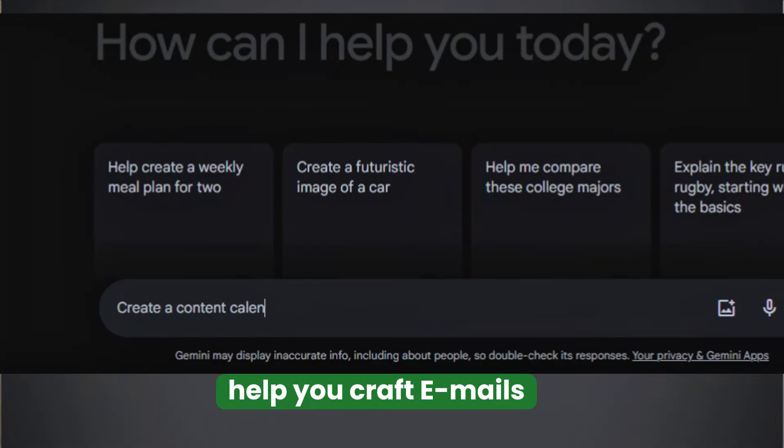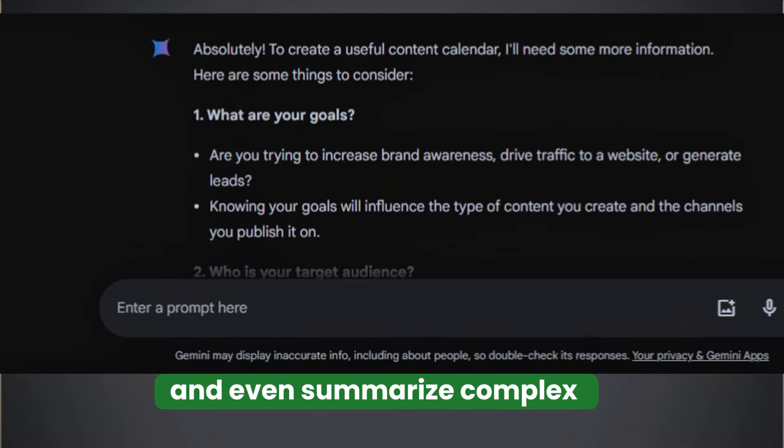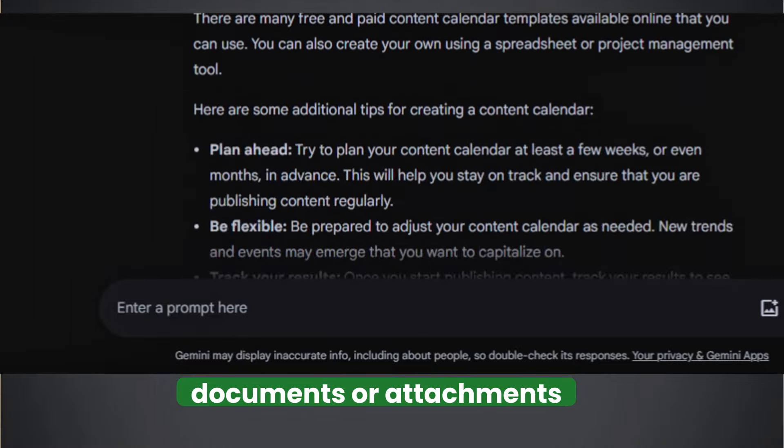Gemini can help you craft emails, generate content ideas, and even summarize complex documents or attachments.